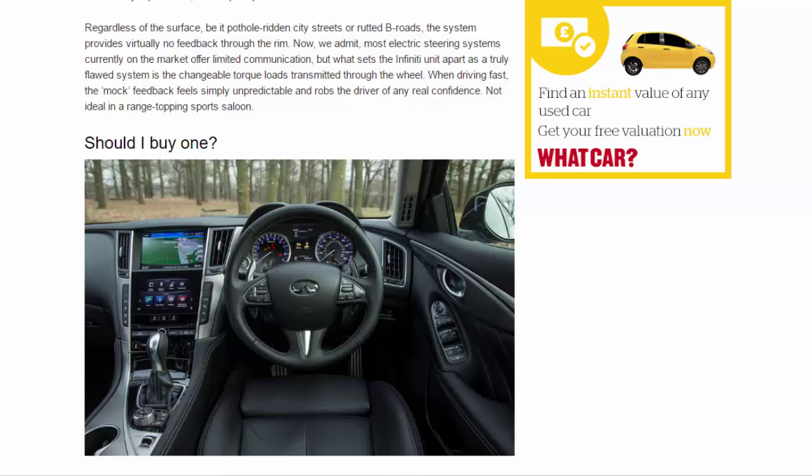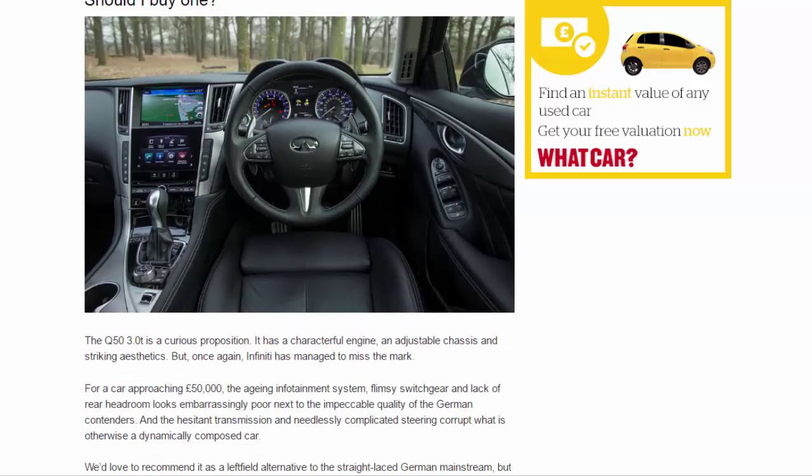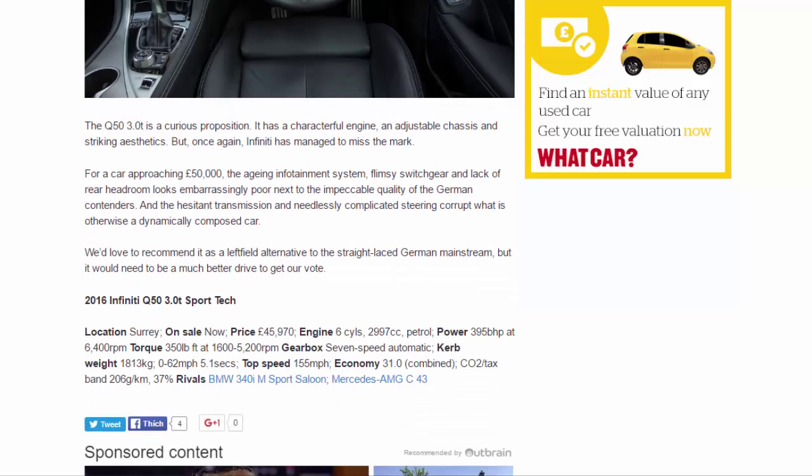Should you buy one? The Q50 3.0 Twin Turbo is a curious proposition. It has a characterful engine, an adjustable chassis, and striking aesthetics, but once again Infiniti has managed to miss the mark. For a car approaching £50,000, the aging infotainment system, flimsy switchgear, and lack of rear headroom look embarrassingly poor next to the impeccable quality of the German contenders. The hesitant transmission and needlessly complicated steering corrupt what is otherwise a dynamically composed car. We'd love to recommend it as a left-field alternative to the straight-laced German mainstream, but it would need to be a much better drive to get our vote.